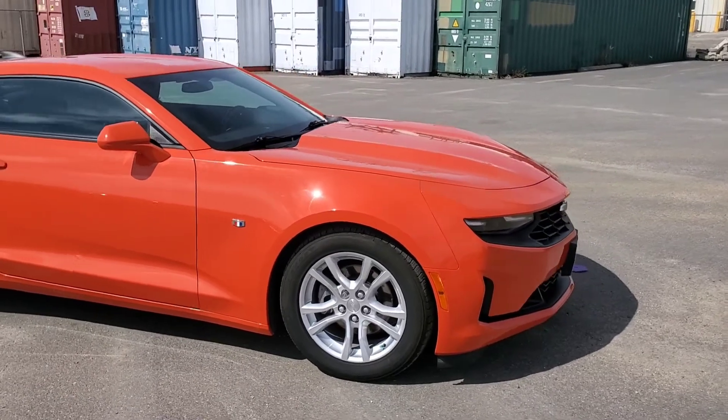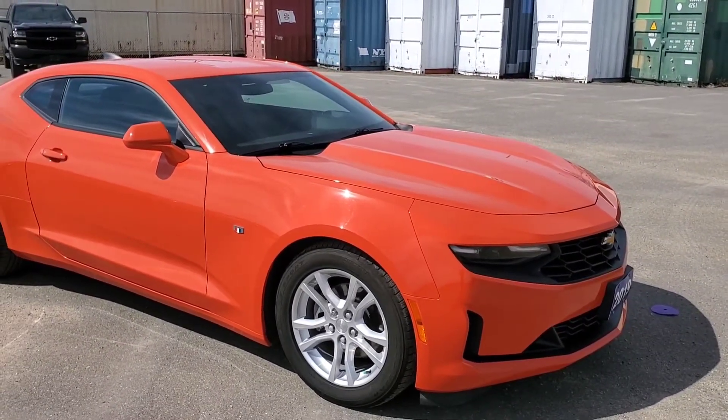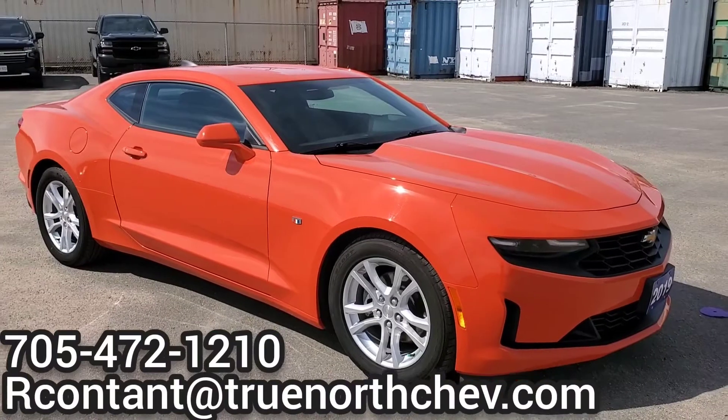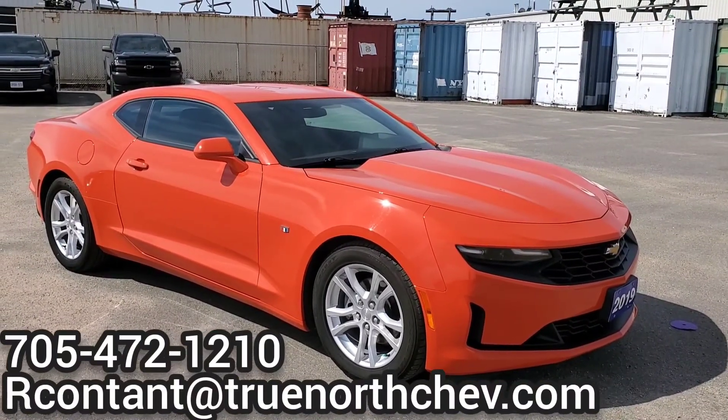If you guys have any questions on our 2019 Chevy Camaro LS model, give me a call at the dealership at 705-472-1210, or send me an email. Thanks guys, I look forward to seeing you at the dealership.